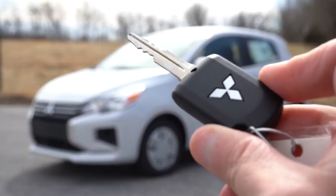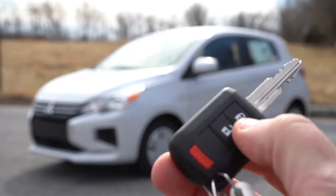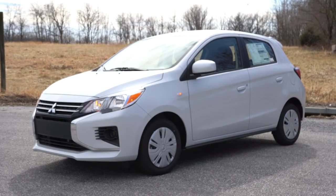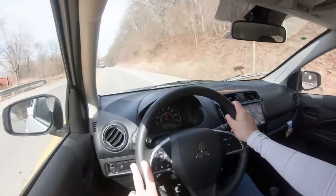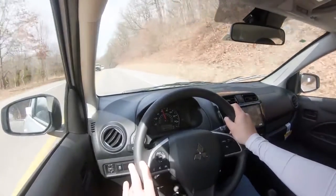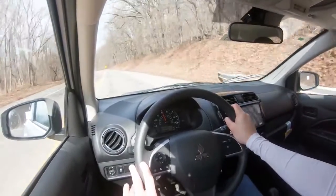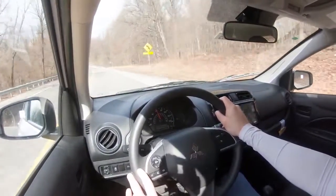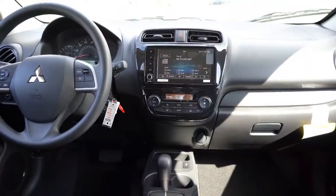Here's the key — Mitsubishi logo on one side, lock and unlock on the flip side. The SE trim does offer push-button start, but we don't have that today. Simply put your foot on the brake and turn the key. The gauge cluster has a tachometer on the left, speedometer front and center, and a small digital display for basics like fuel level, Trip A, and Trip B. All indicator lights are on the right side.